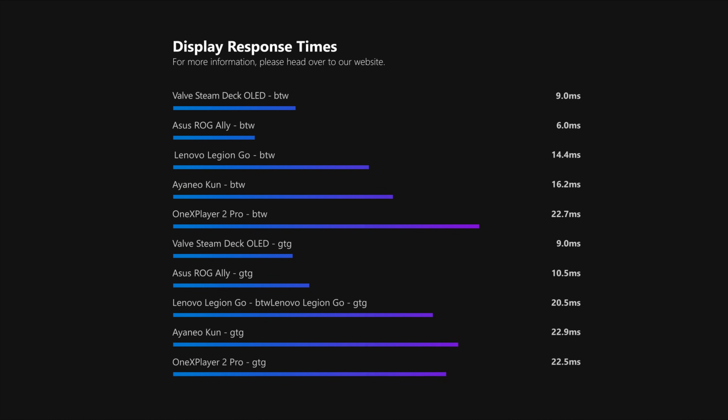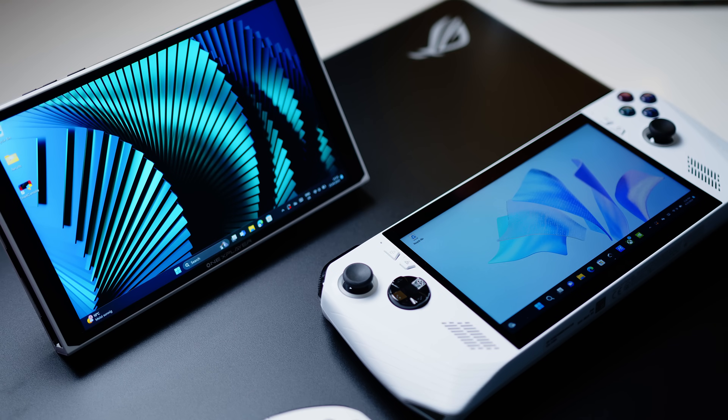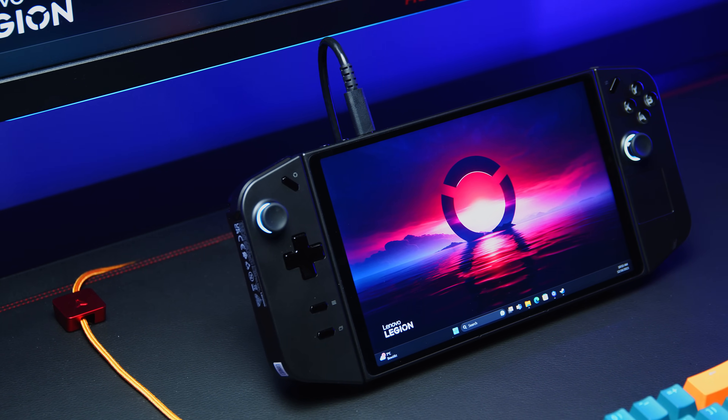Response times are outstanding for the Steam Deck, very good for the Ally, alright for both the Legion Go and AYANEO KUN, and a little slow for the One X Player. But given that you will hardly play super fast shooters on any of these handhelds, it's not a deal breaker. Just like the Ally, the One X Player Pro 2 makes do without PWM at regular brightness, while you might want to watch out for the Legion Go, AYANEO KUN and Steam Deck if you are sensitive towards flickering panels.